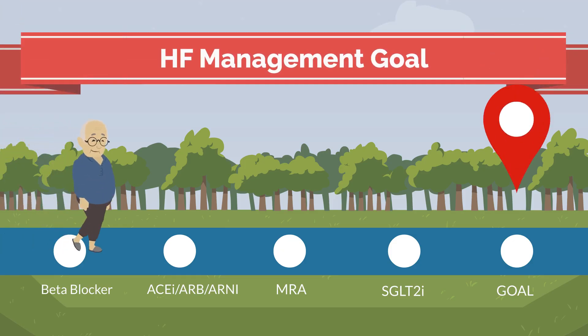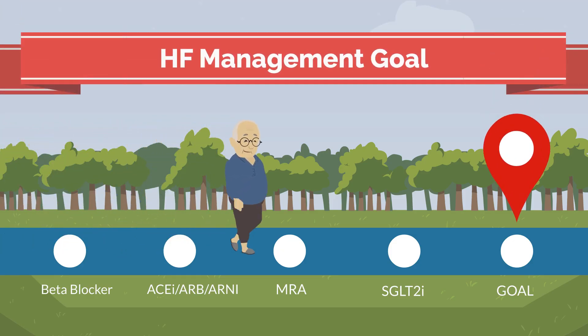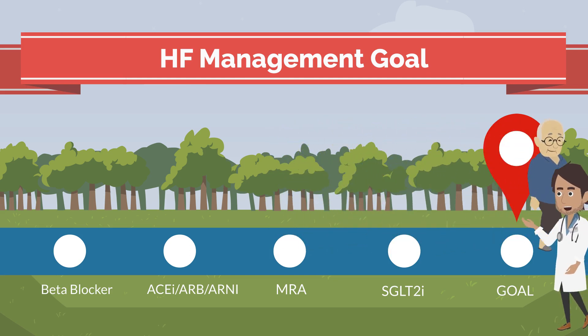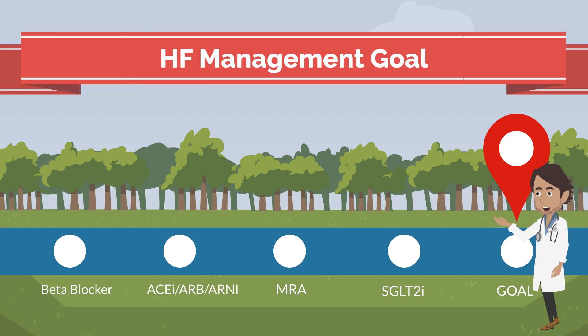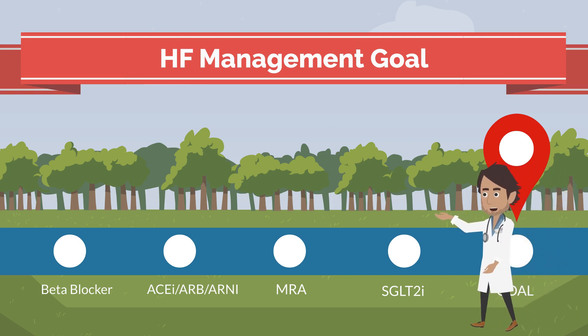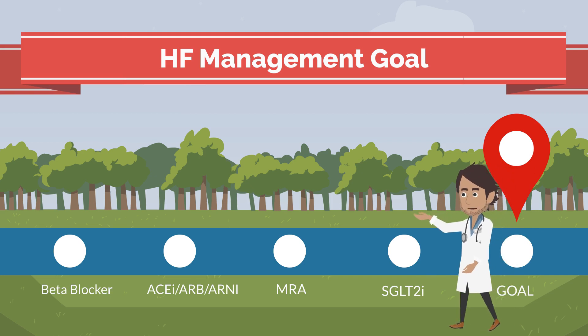A major goal of heart failure treatment is to take the best possible combination of medicines for you. Different clinicians have different approaches for starting and changing the medicines. Though the order may vary, getting on these medicines early is important in lowering your risk of hospitalization or death.